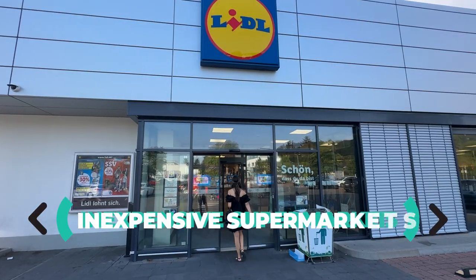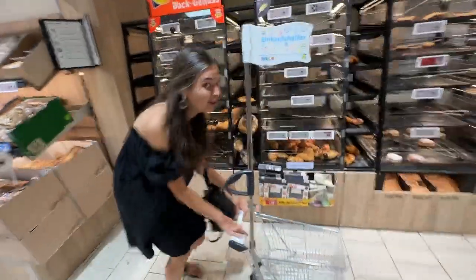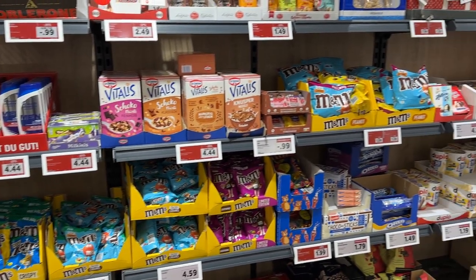Moving on to groceries, Germany has regular supermarkets and also discount ones, such as Lidl, Aldi, Netto, Penny, or Norma. These are your best friends when shopping on a budget, because they offer a lot of products at lower prices but still maintain high quality. Not only students or low-income individuals buy groceries in these discount supermarkets — nearly all Germans shop there.